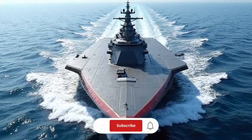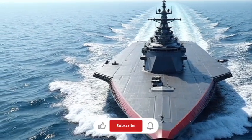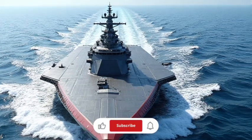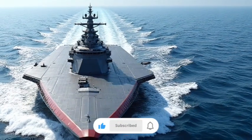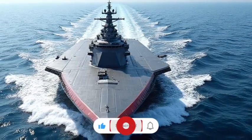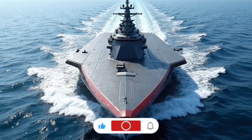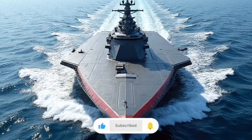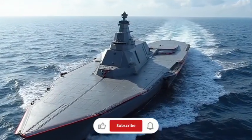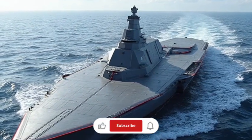Today, instead of cars, we're going to reveal the world's greatest destroyer and the unmatched power of the United States Navy. The USS Zumwalt DDG-1000 is one of the most advanced and distinctive warships ever constructed for the United States Navy, representing a radical shift in naval design and technology. Unlike the traditional silhouettes of destroyers, the Zumwalt's appearance is strikingly futuristic with a unique tumblehome that slopes inward above the waterline.